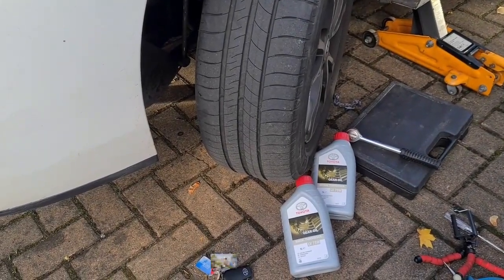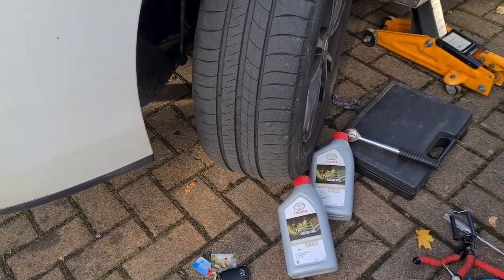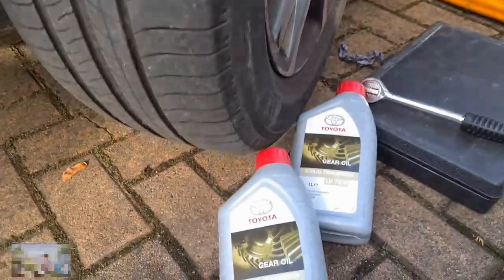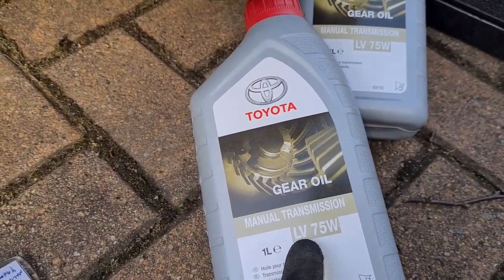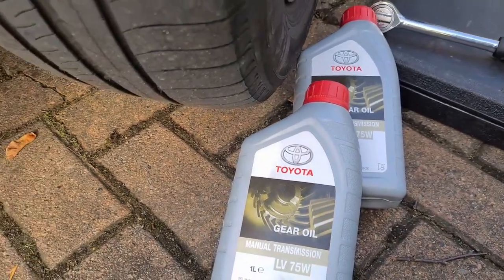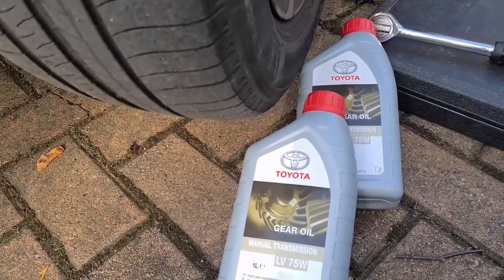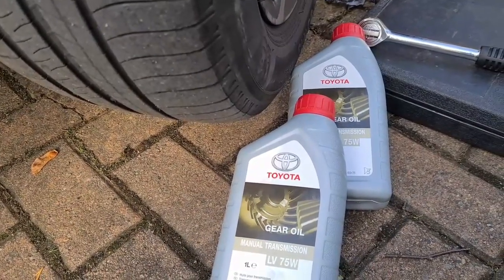Hi, welcome to my channel. Today I'm replacing the transmission oil — the gear oil — on this Toyota Verso, which is a 2014 1.6 D4D. I'll be replacing it with the manual transmission oil LV 75W from Toyota, and this gearbox takes 2.1 liters of gear oil.